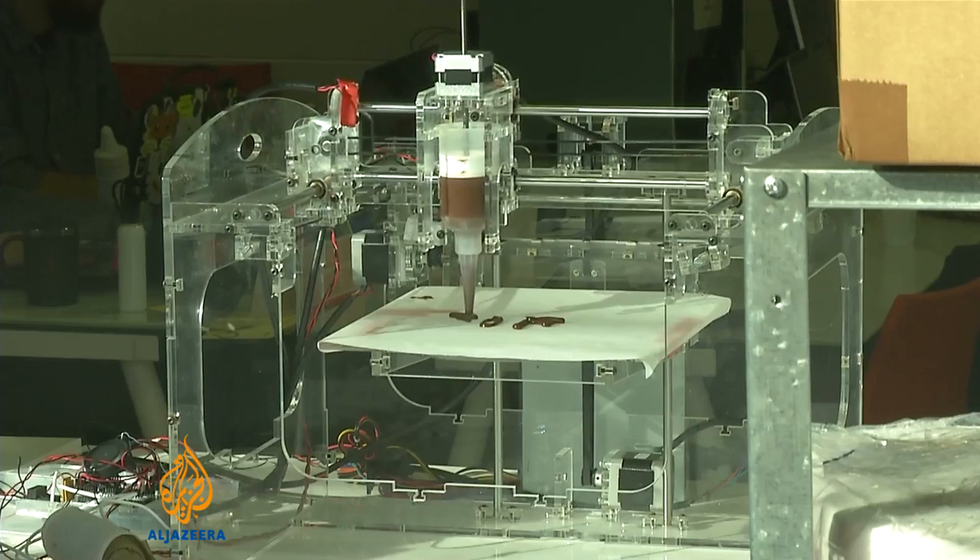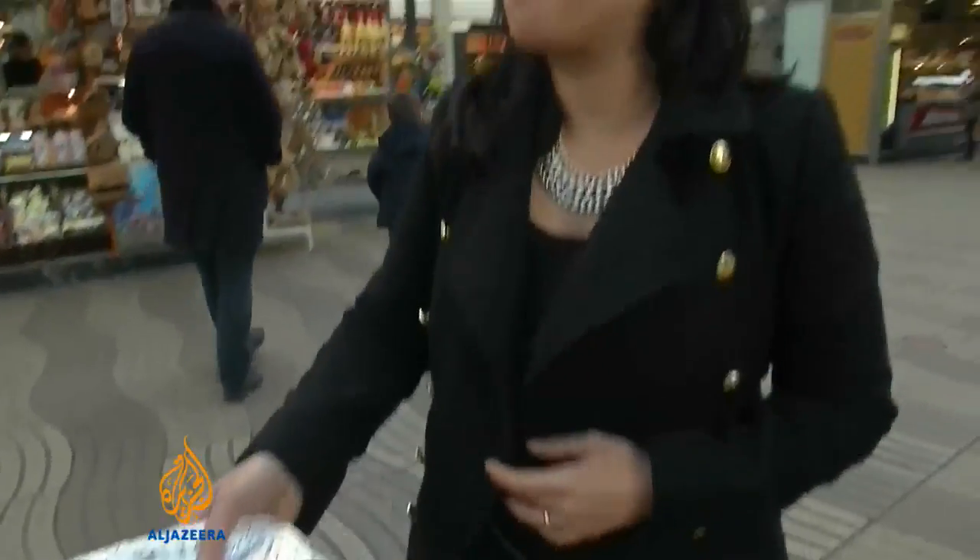But would it ever catch on? We put it to the test. 3D printed cookies — get them right here.